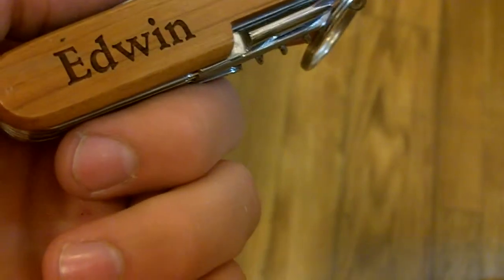Now, inside of this pocket knife, we have various files, knives, scissors, screwdrivers, bottle openers, and even a corkscrew.